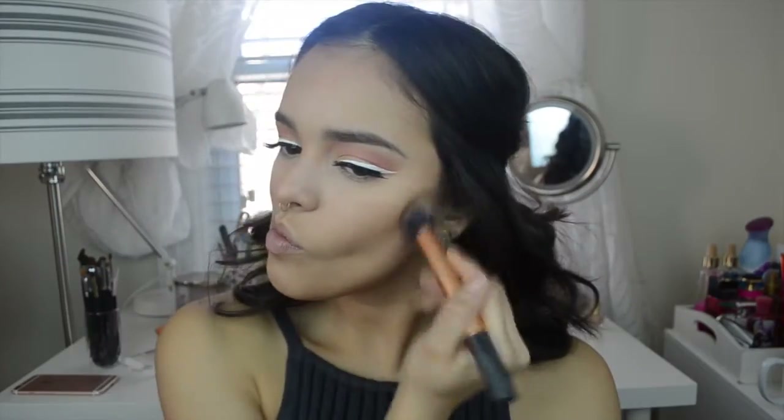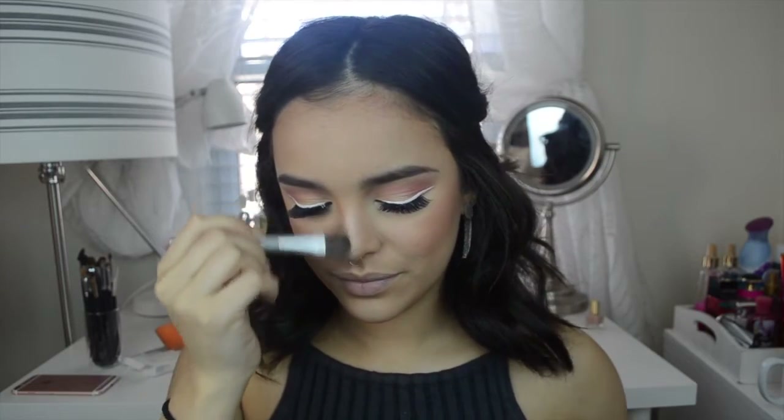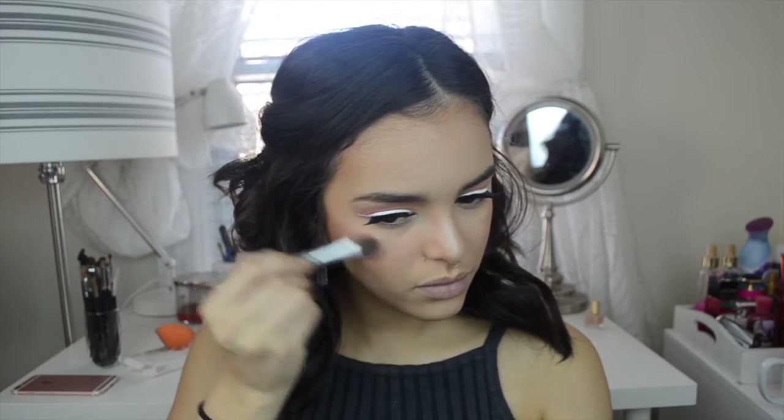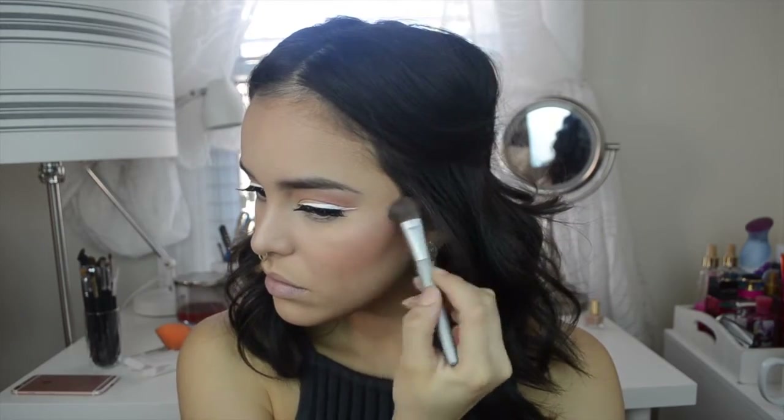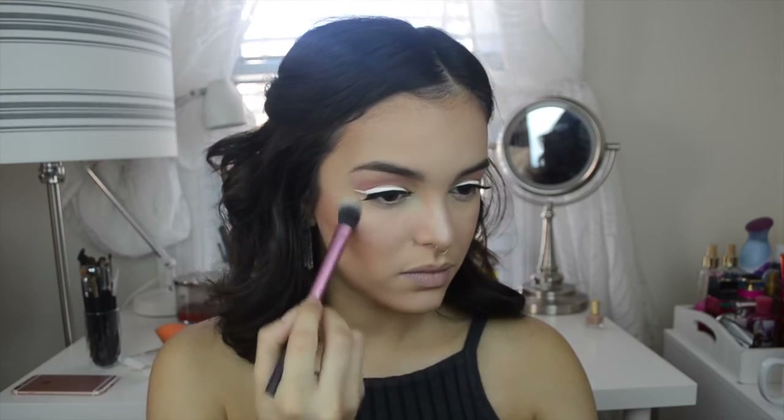I'm going to take the contour kit from Anastasia Beverly Hills and I'm just going to set my contour lightly with the shade Fawn in this palette. For blush, I'm using Milani's Luminoso blush and I'm putting that on with an e.l.f. blush brush. And of course I'm highlighting my face with MAC's Soft and Gentle Highlighter. I'm going to go ahead and set my under eye with my Laura Mercier Mineral Powder in the shade Soft Porcelain.